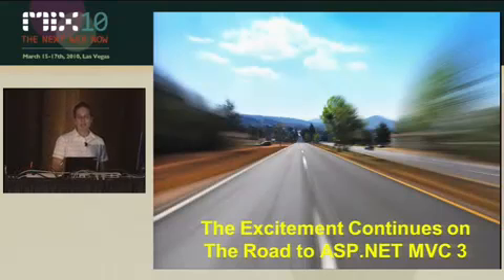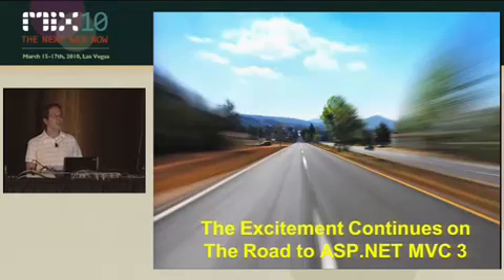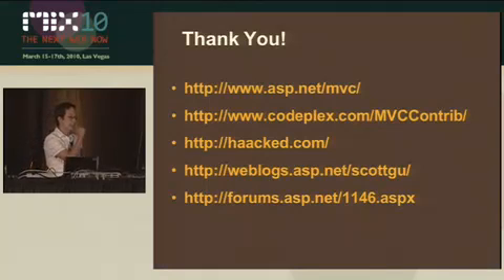So that's what we have for MVC 2 — that's what's in it for you. And hopefully we can continue this on the road to MVC 3, continuing your involvement, which is paramount to our success. So thank you very much.